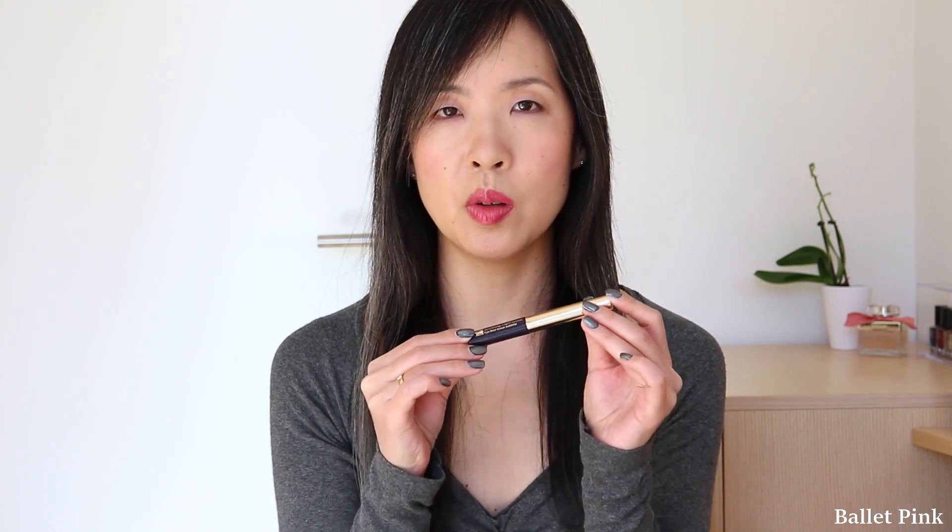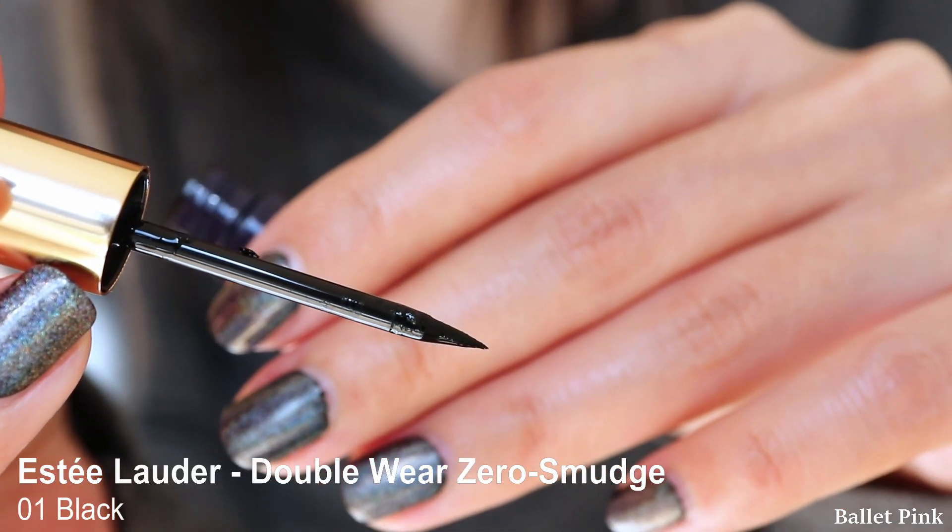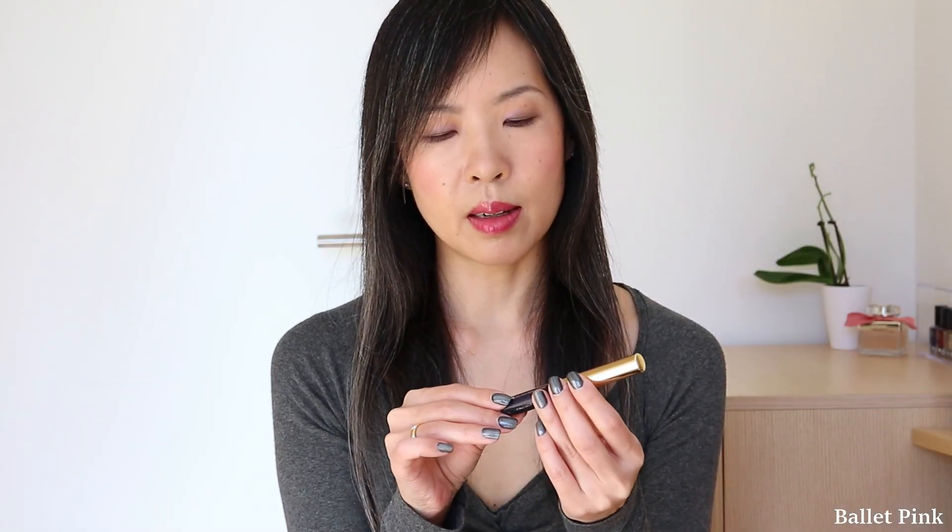And the last item I have here is my new liquid eyeliner from Estée Lauder. This is called Double Wear Zero Smudge Liquid Eyeliner. This is the same series as my mascara.